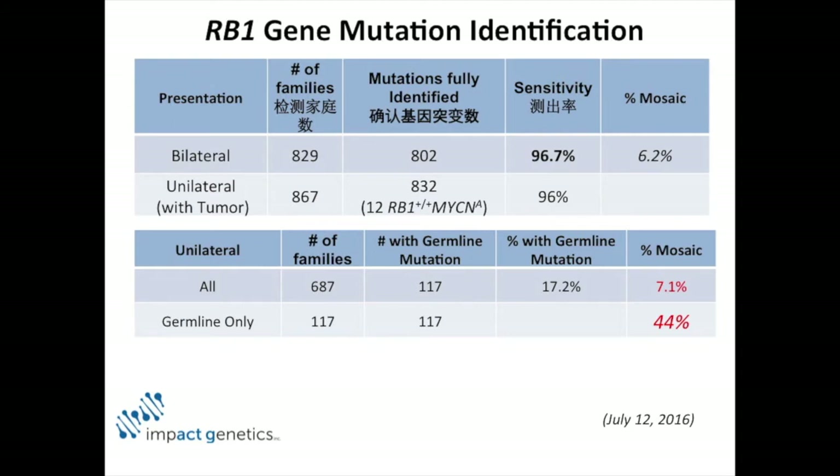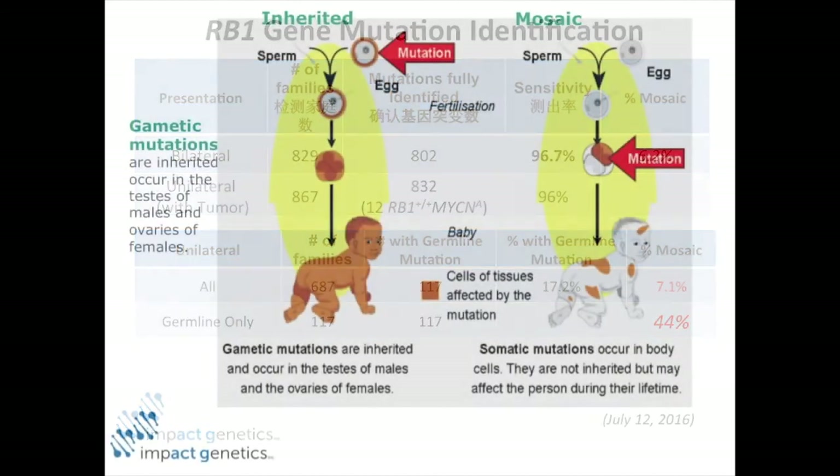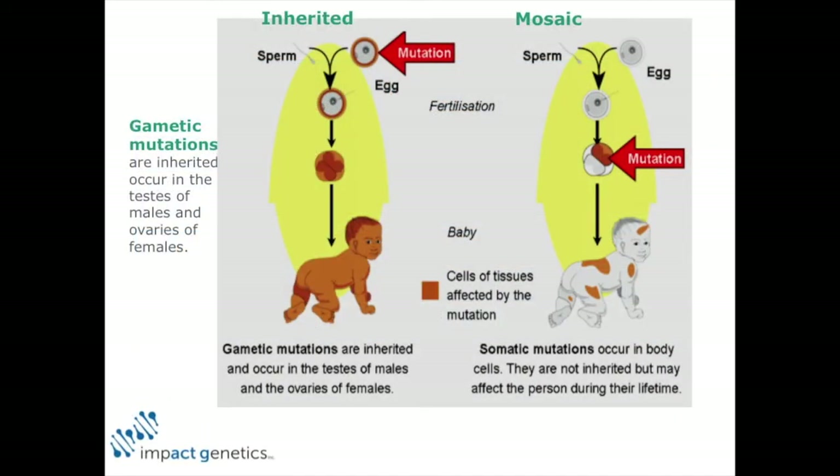So this is what mosaicism is. That beautiful picture is the perfect example of a mosaic where each piece of the tile was a different color, making patterns — a beautiful picture.